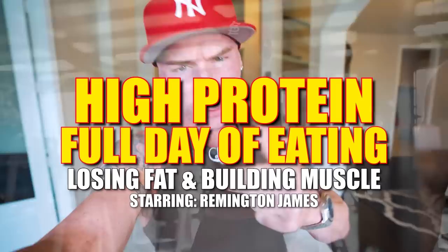What is up guys? Welcome to the channel and welcome to a high protein full day of eating for losing fat and building muscle. Today I'm going to give you guys all my secrets, hacks and tricks to ensure that losing weight is not only as easy as possible but delicious at the exact same time.